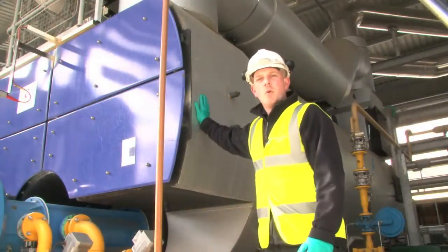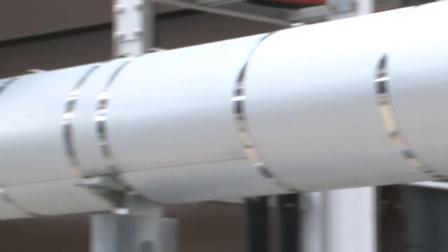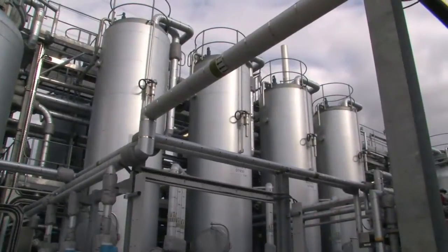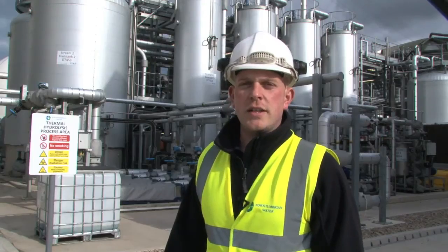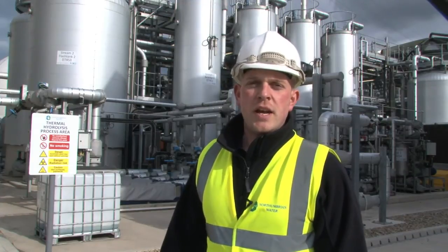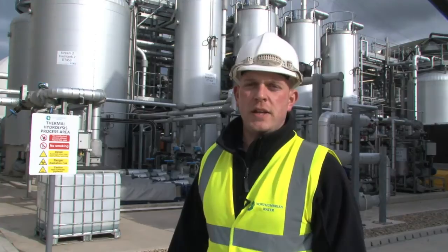These are the boilers which produce the steam to cook our sludge in our pressurized sludge process. The de-watered sludge from the previous process is then sent here where it's cooked at high temperatures — similar to a pressure cooker at home — but here it actually kills off any of the harmful bugs and bacteria left in the sludge.